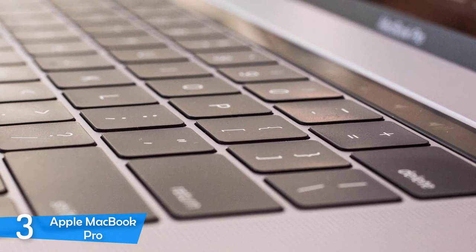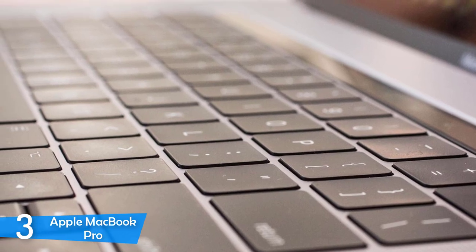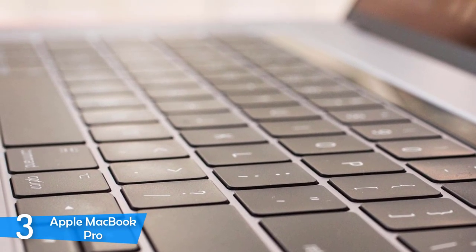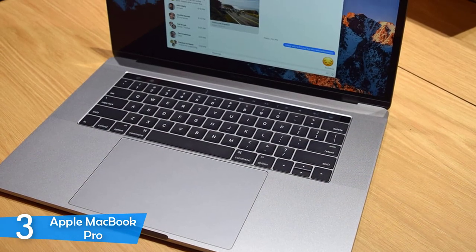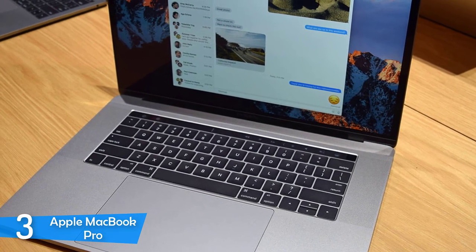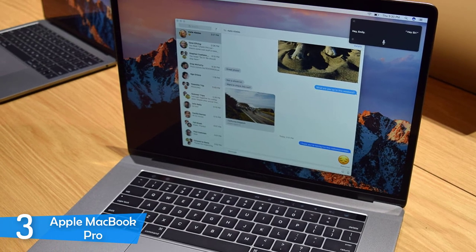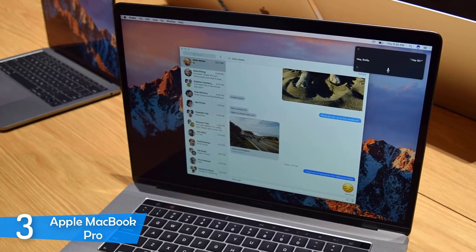In my opinion, the biggest selling point of the Apple MacBook Pro is its amazing 16-inch Retina display, which is bigger and marginally better than its predecessors. It has a resolution of 3072 x 1920, making it super sharp. The colors are amazing as well, as it managed to reproduce about 114% of the sRGB color space. Speaking about brightness, it achieved about 429 nits.